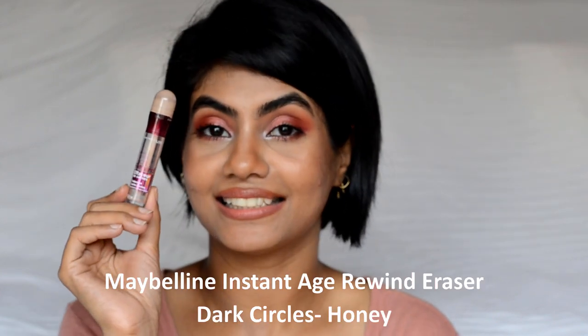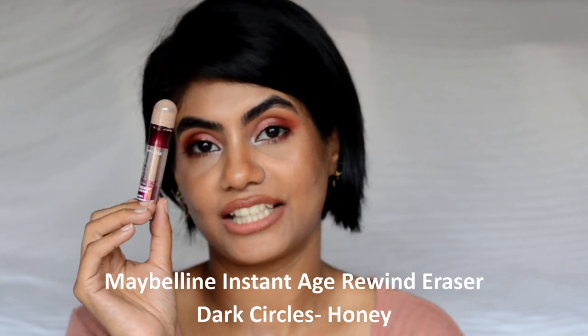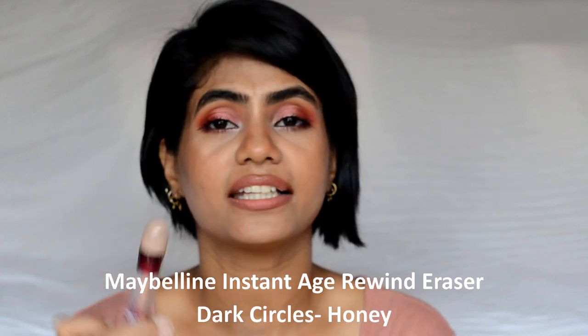The next concealer is the Maybelline Age Rewind in the shade Honey. The shade Honey was a little too light for me, so it used to look a little grayish on me sometimes. I used it as a highlighting concealer on the forehead, bridge of the nose, and inner corners of the eye. I also used it as a base for my eyeshadow so the colors would look brighter and pop on the eyelids. I'm already using Age Rewind in a different shade and will continue once that finishes up.